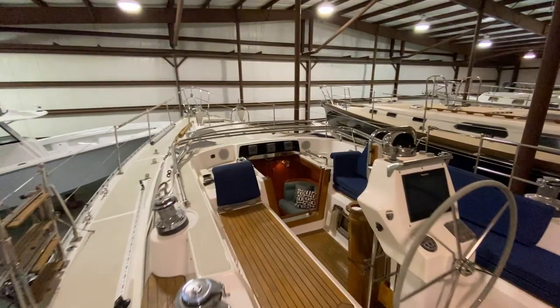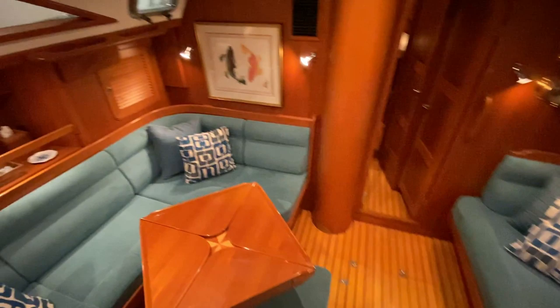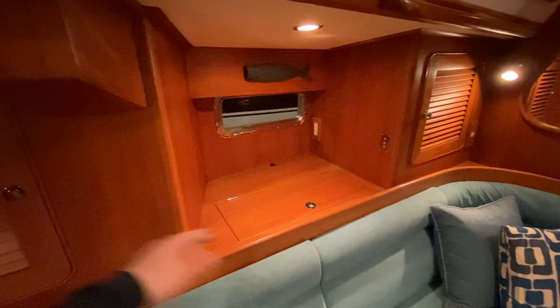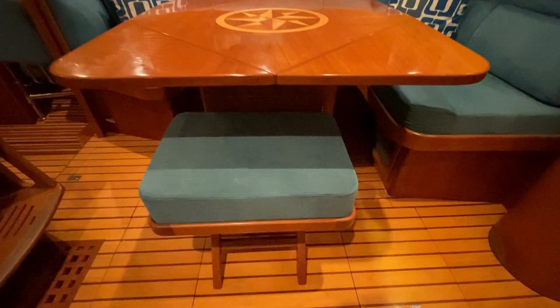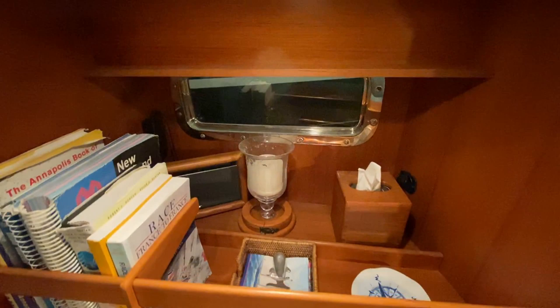Heading down below, take a peek at the salon here. There's great storage throughout the whole boat. Drink storage there of course. Your flat screen TV is on an electric lift that comes up here. The table has folding leaves with the compass rose in the middle. A little seat, bookshelves, and an outboard Bluetooth speaker. The boat does have its own audio system.